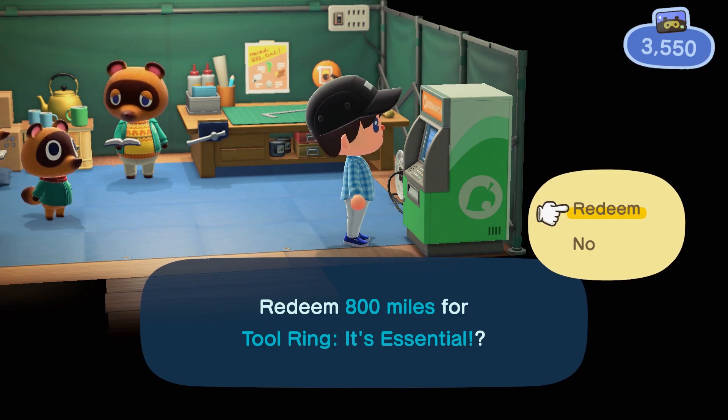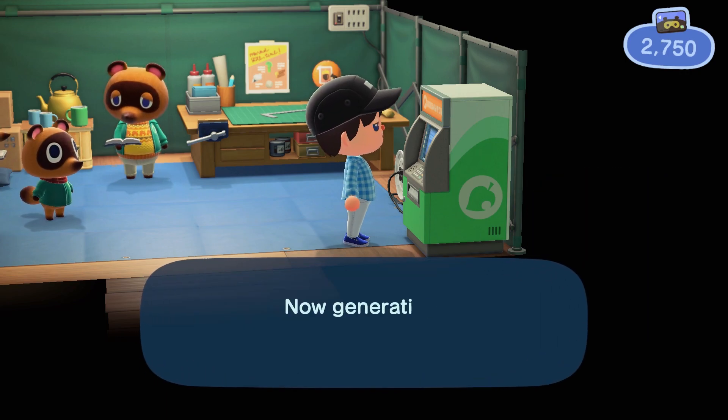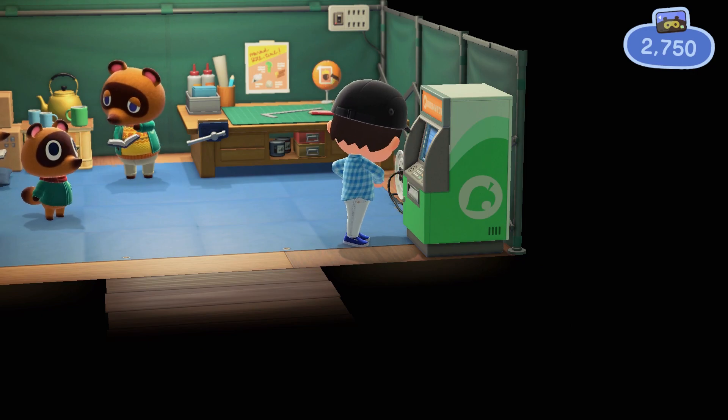It's a steal at that price. I highly recommend it — it's going to save you a ton of time between catching bugs, fishing, chopping wood, and digging holes when you get your shovel later. You should just start off with this quite frankly, so buy it. It'll save you a lot of time and a lot of heartache down the line.